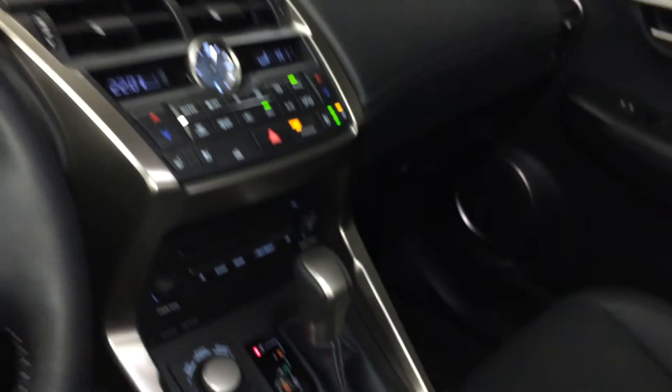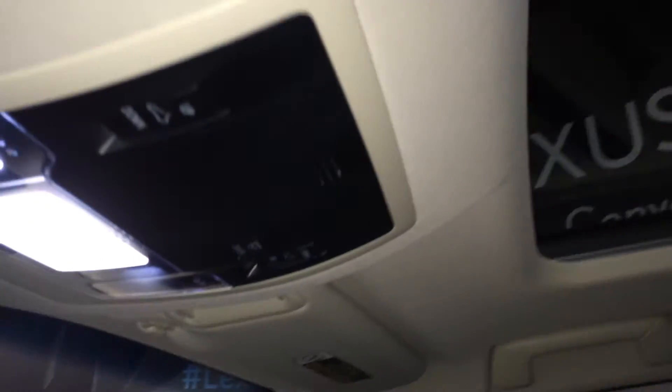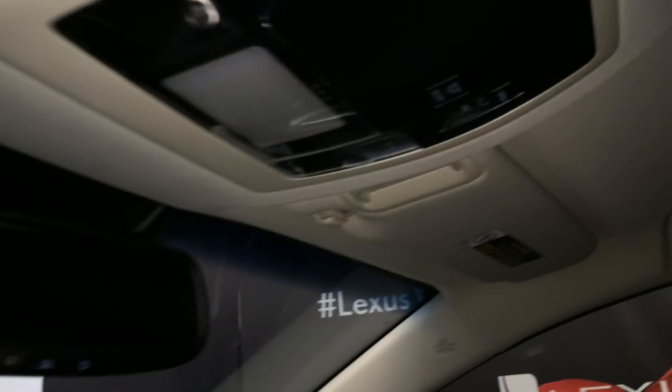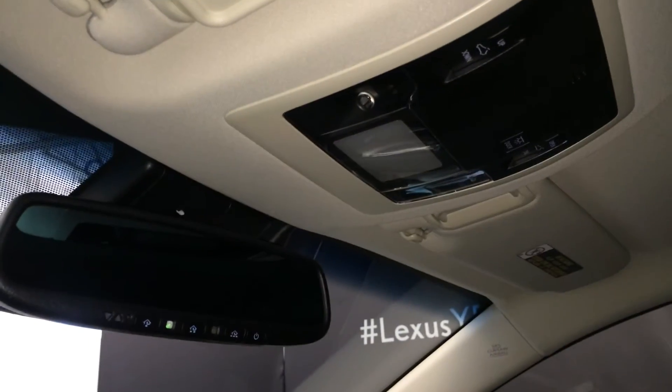Vanity mirror and your sunglass holder. Lockable glove compartments. Power tilt and sliding moon roof with a sun shade. Controls are overhead with your lighting.